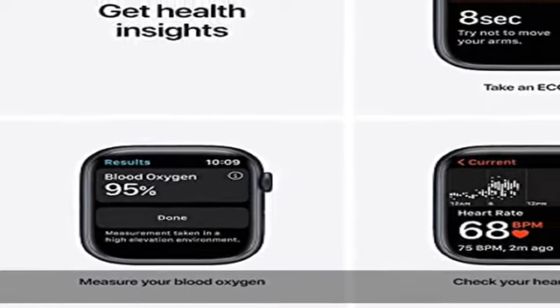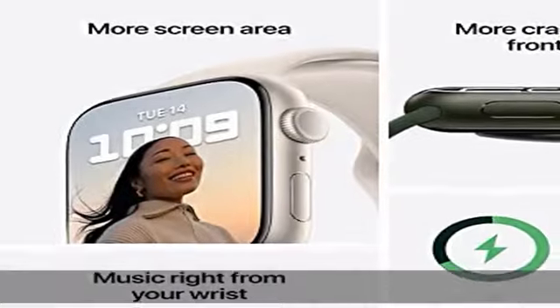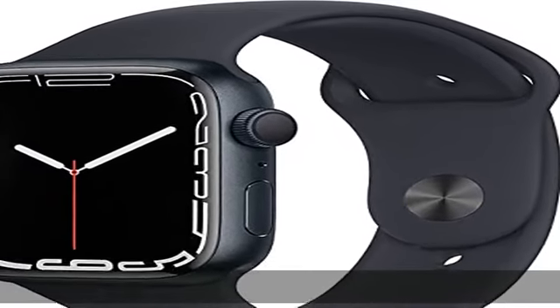See your trends in the Fitness app. Stay in the moment with the new Mindfulness app, and reach your sleep goals with the Sleep app. Track new Tai Chi and Pilates workouts, in addition to favorites like running, yoga, swimming, and dance.